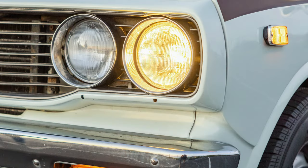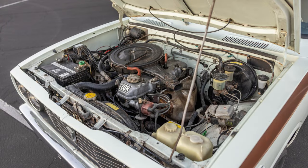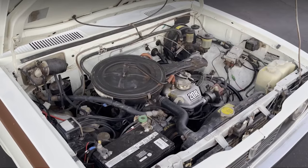Next, let's take a look under the hood. But first, let's hear the startup and engine running.